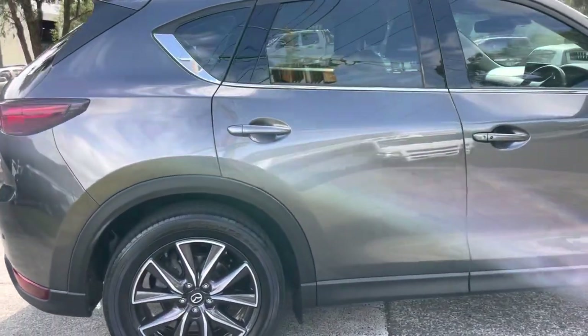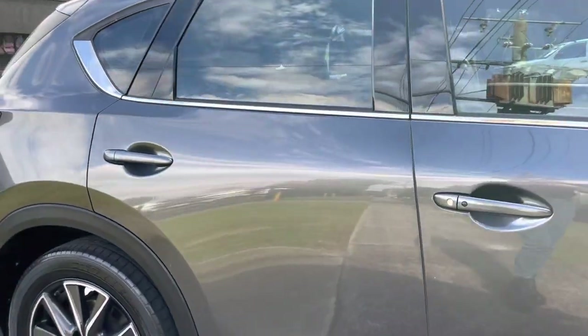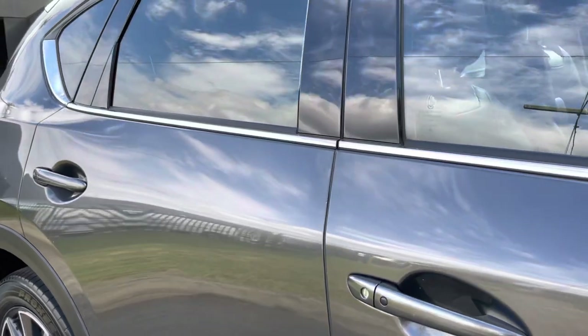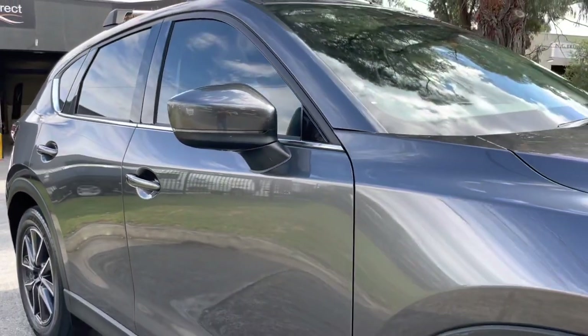It is fully fitted with a tow ball as well, and we're just finishing off our final shots of the driver side where you can see it's all the same story all the way through — no marks, dents or scratches.